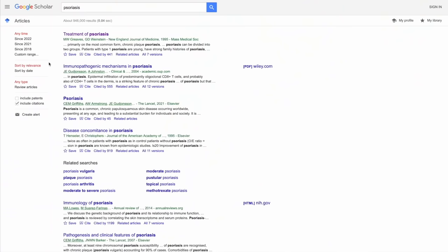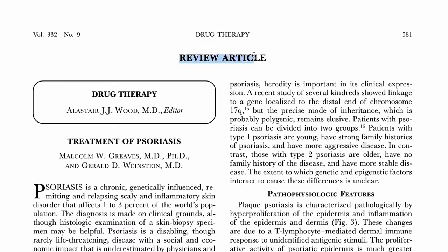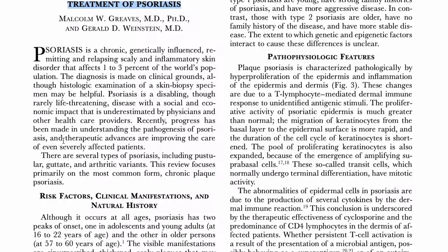Another hidden gem: Google Scholar lets you filter to show only review articles. Narrative reviews are basically overviews of a topic — they're really handy for beginners to get a sense of the landscape of a field. Bear in mind they're essentially an essay with the perspective of the author, so take them with a grain of salt and look at a few before forming an opinion.